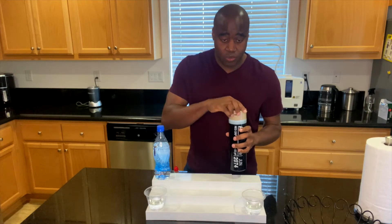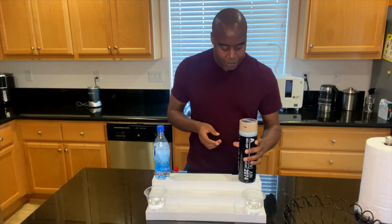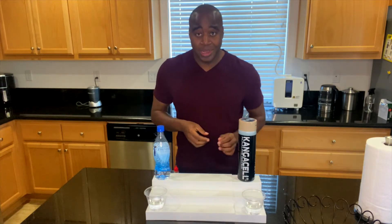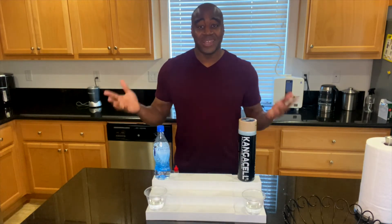We have a hydrogen-rich water here, which we get by shocking the water. We're going to look at this water for three specific things: first is antioxidants, second is alkalinity, and third is what I like to call superior hydration.